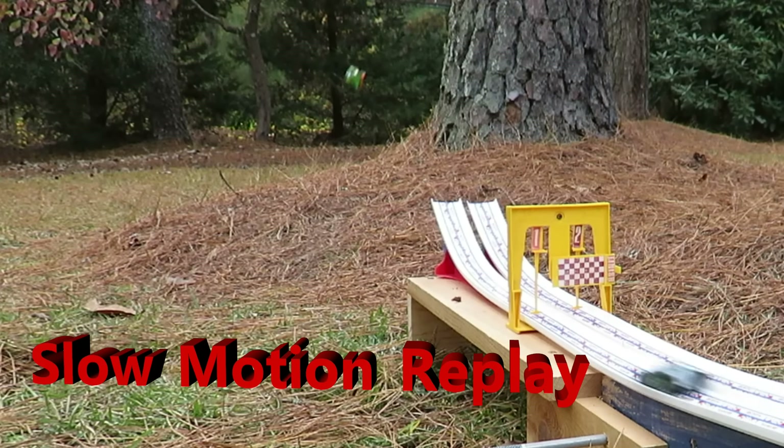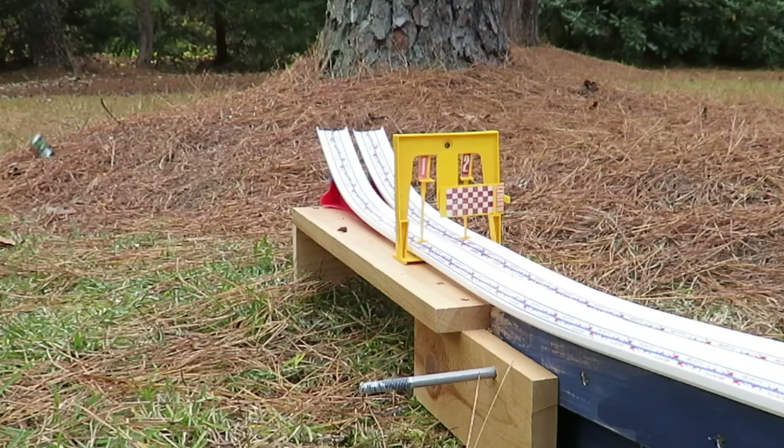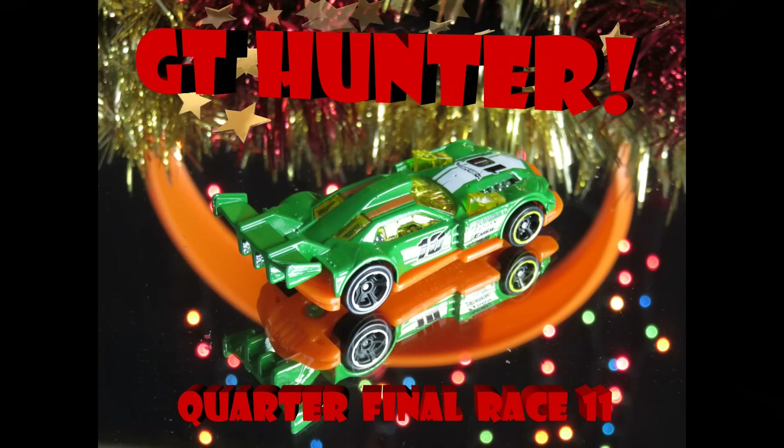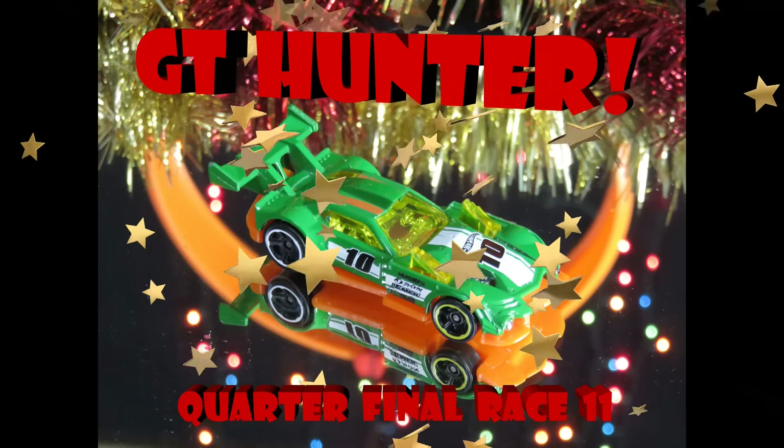The GT Hunter has won race number 11! Let's see that one more time. Watch him leap through the air, everybody. Look at that! Woohoo! Yeah! I just love that. There it is. Race number 11 in the quarter final — the GT Hunter has been declared the winner.